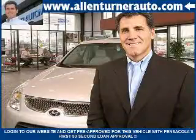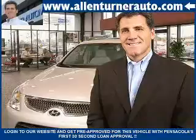See us at Alan Turner Hyundai today. Please come and visit our dealership soon and see how our friendly salespeople and service staff can move the bar in the automotive industry.